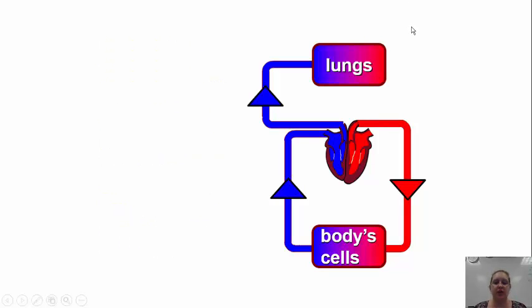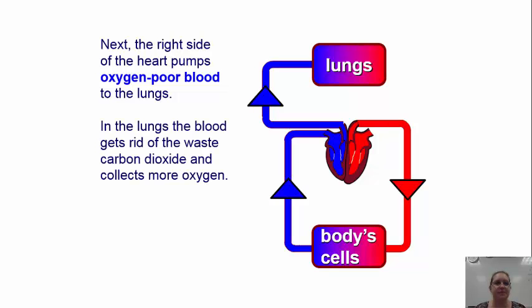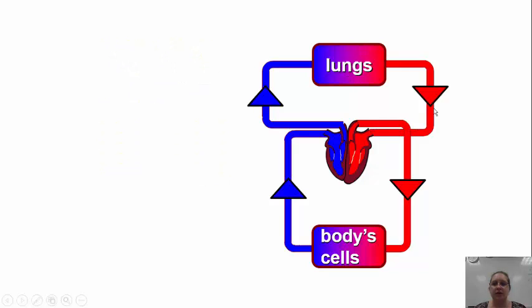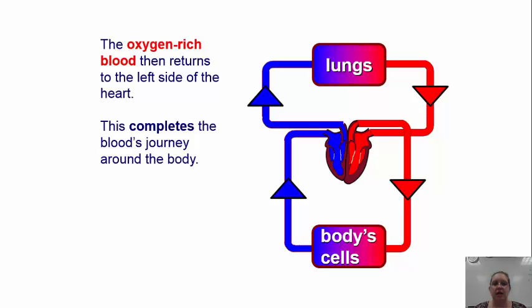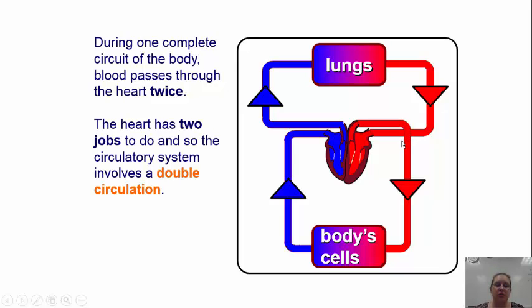The oxygen-poor blood leaves the heart to go to the lungs. The right side of the heart pumps this blood into the lungs, where it gets rid of carbon dioxide and collects more oxygen. The oxygenated blood then returns to the left atrium of the heart. This completes the blood's journey — it then goes into the atrium, out through the ventricle, and back to the body cells. During one complete circuit, the blood actually passes through the heart twice. This is called double circulation.